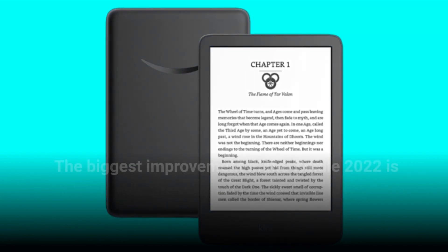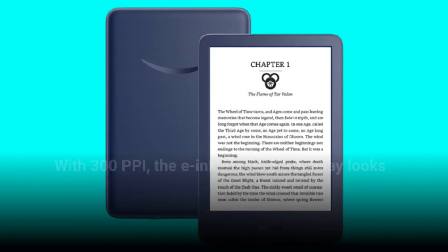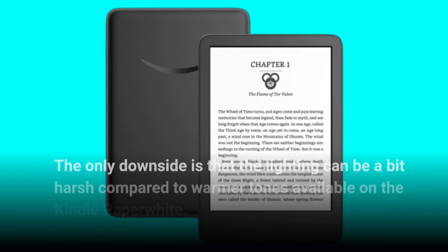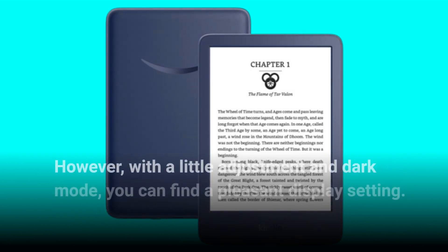The biggest improvement in the Kindle 2022 is undoubtedly the upgraded display resolution. With 300 ppi, the e-ink grayscale display looks fantastic and offers a comfortable reading experience. The only downside is that the lighting can be a bit harsh compared to the warmer tones available on the Kindle Paperwhite. However, with a little adjustment and dark mode, you can find a pleasant display setting.